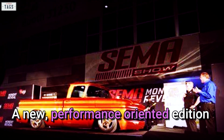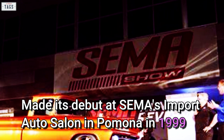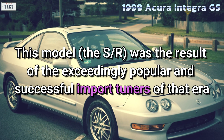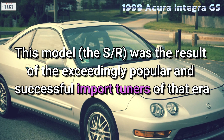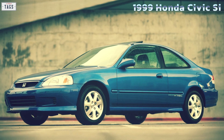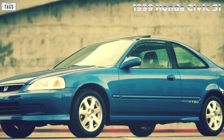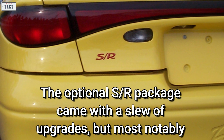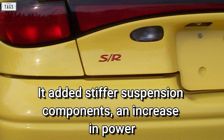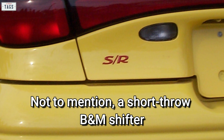A new performance-oriented edition, otherwise known as the ZX2 SR, made its debut at SEMA's Import Auto Salon in Pomona in 1999. This model was the result of the exceedingly popular and successful import tuner culture of that era. The ZX2 SR was intended to go toe-to-toe with factory performance sport compacts such as the Honda Civic Si, among others. The optional SR package came with a slew of upgrades, most notably stiffer suspension components, an increase in power, a special wheel and tire package, and a short-throw B&M shifter.